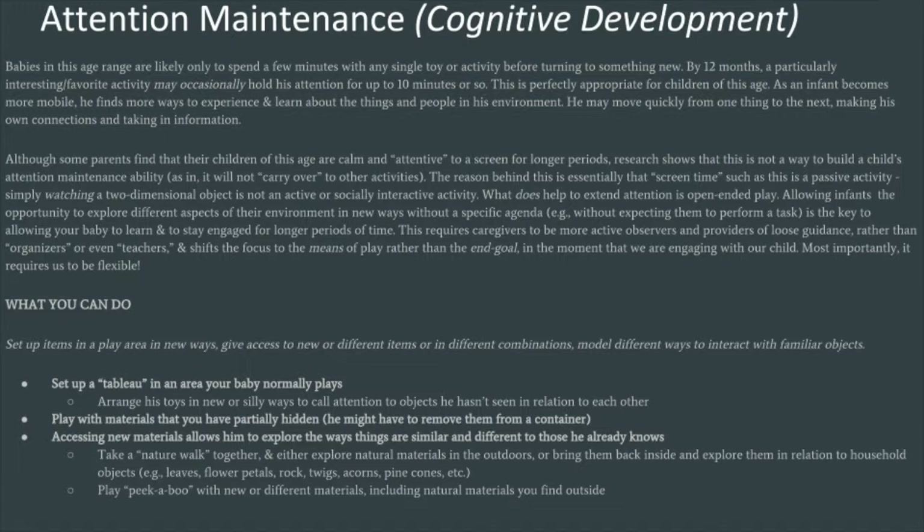As an infant becomes more mobile, he finds more ways to experience and learn about the things and people in his environment. Nowhere does this module say your baby should be crawling or walking by now — there is such a wide range of normal at this age. You may have a baby who walks at nine months, or one who doesn't walk until sixteen months, and all of this is within the range of normal. This curriculum is also not exclusively for typically developing babies — if your child is developmentally delayed in some area, you too can benefit from The Heart Of It.